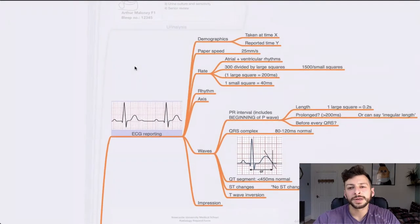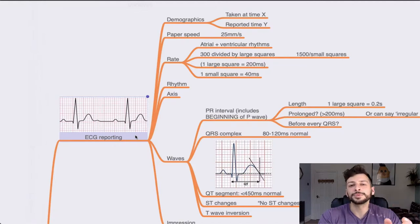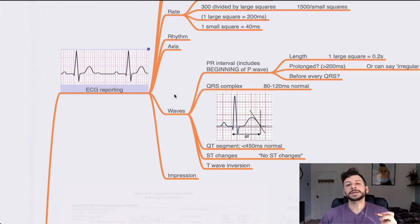Next we have ECG reporting — a tough one because there is a lot going on. Remember there are many marks just from demographics and describing what's there. Go through: demographic, when was it taken, when was it reported, what was the paper speed. Then look at the rate: atrial and ventricular rhythm, which may be different — look at the P waves and QRS complexes, then figure out the rate using the squares formula. Rhythm: is it regular, irregular, or irregularly irregular? What is the axis? Then go through each of the waves section by section.